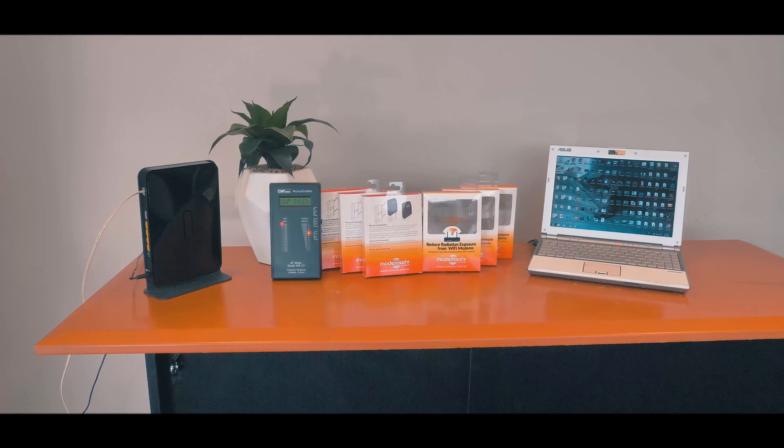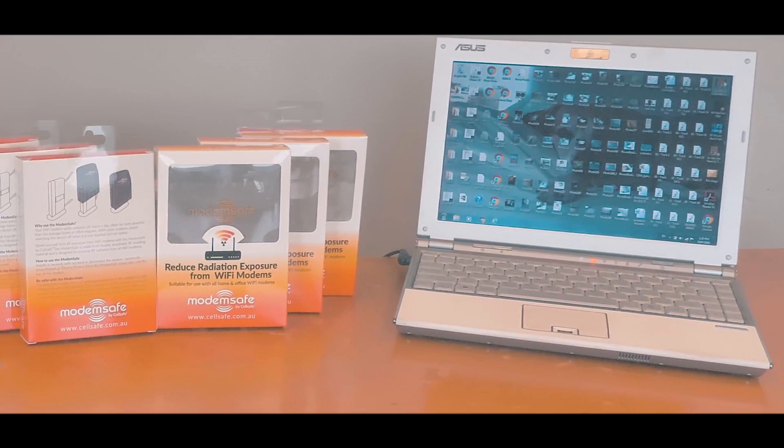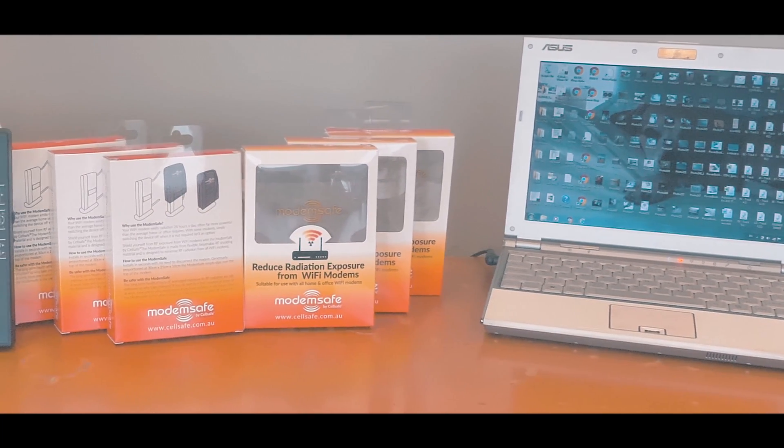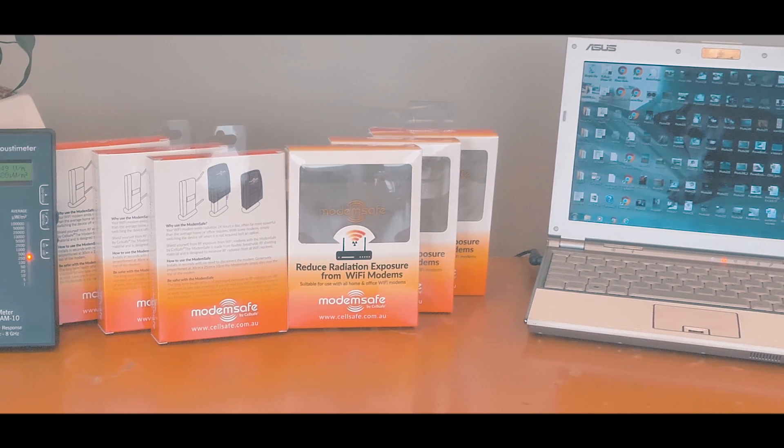Your Wi-Fi modem emits radiation 24 hours a day, and with some modems, particularly NBN modems, switching them off when they are not in use isn't always an option. You may also sit in close proximity to a Wi-Fi modem in your office or workspace.